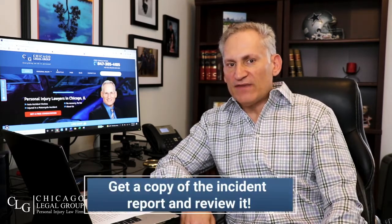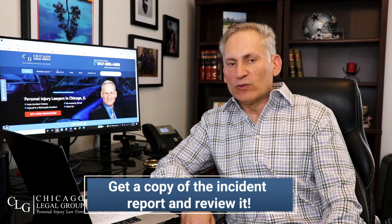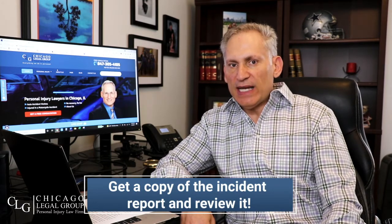Number two: get a copy of that incident report right away and review it. I have seen many incident reports that were totally erroneous in terms of the facts of the accident, and on the other hand I've also had an incident report that was so favorable that the case was over right away. So take a look at that incident report right after it happens to make sure it's accurate.